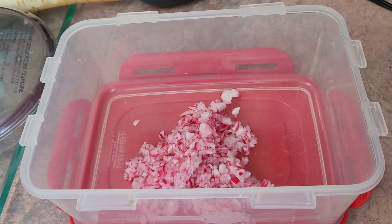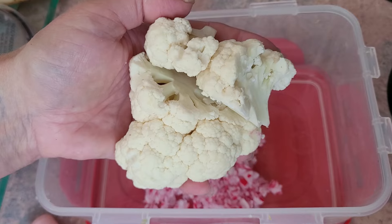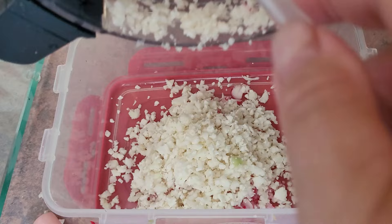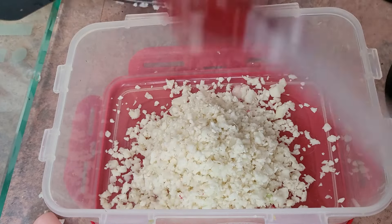I then add in some cauliflower. It's high in vitamin C and K, it's fat free, and it's delicious as well. It also goes into my chopper to chop it up into small pieces.